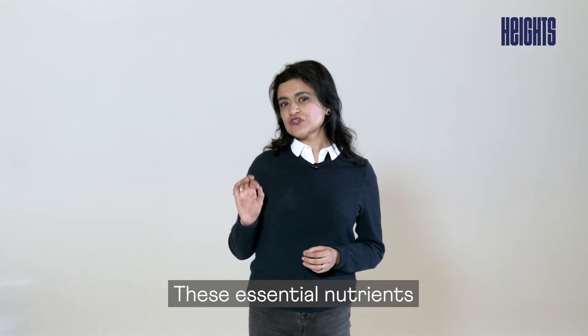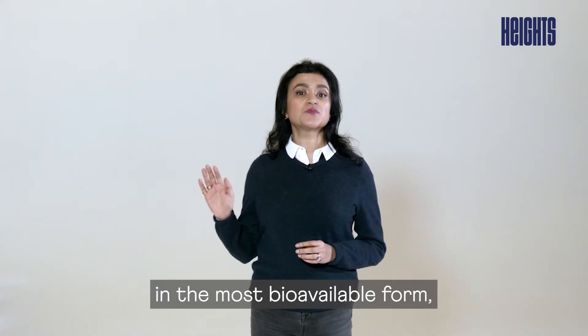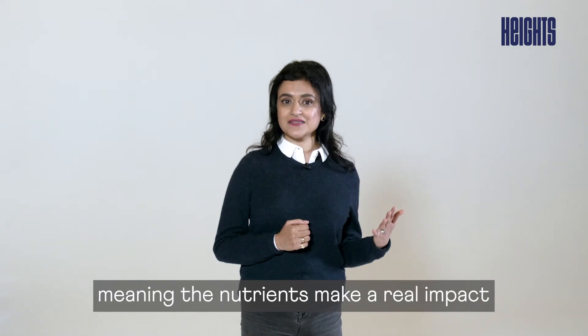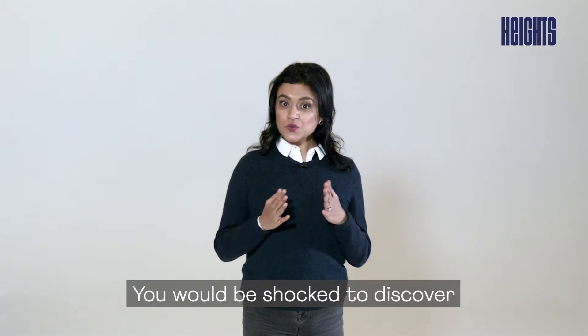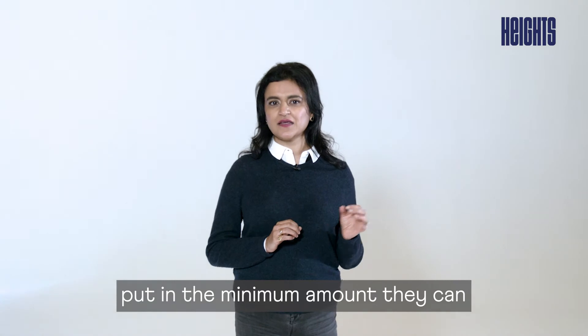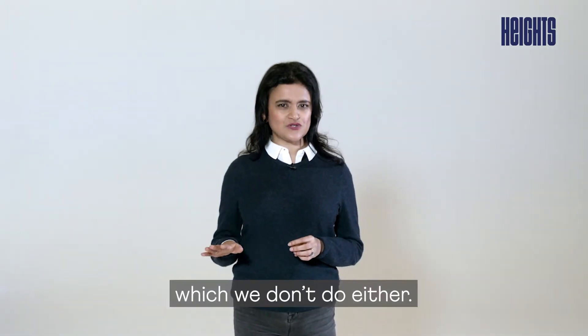These essential nutrients are responsibly sourced from the highest quality producers in the most bioavailable form, meaning the nutrients make a real impact, and we put in the right amounts according to science. You would be shocked to discover that almost all supplements put in the minimum amount they can and pack them with caking agents and bulking powders, which we don't do either.